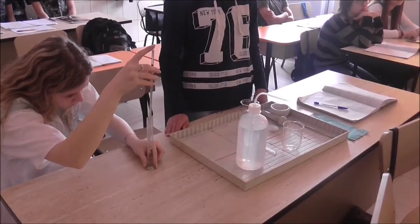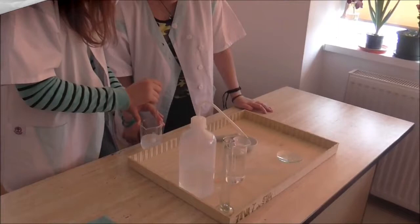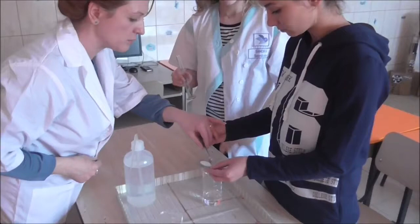The newest lab was established in 2015. It specializes in ecology and is dedicated to the environmental protection profile. Students learn about composition, solutions, and analyze things such as water and plants, all in the presence of teachers.